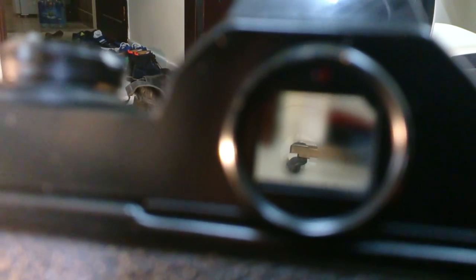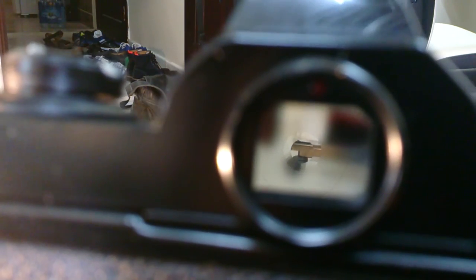And it's got this split prism viewfinder. The idea is when you get it in focus — you see, that's in focus, that's out of focus. It's kind of like a rangefinder system, but it's in an SLR. It's amazing, it really is. It makes things so much easier to focus.